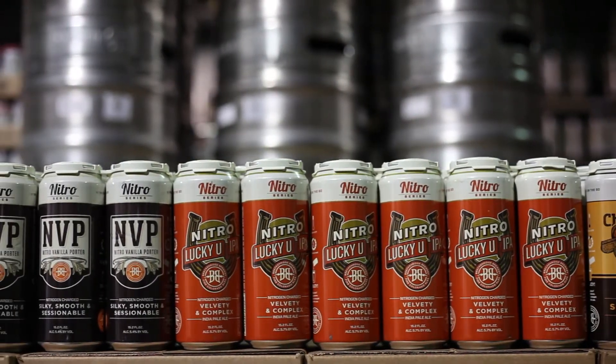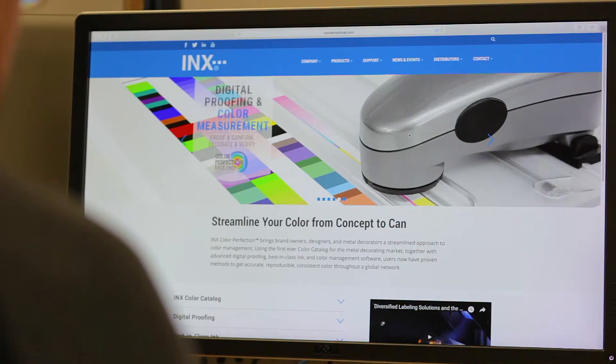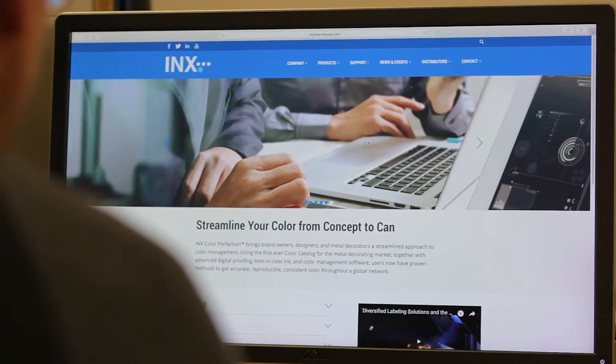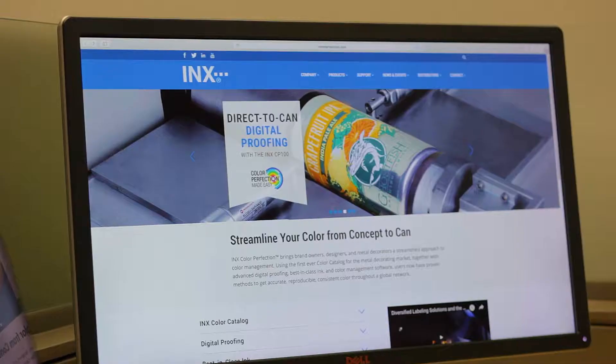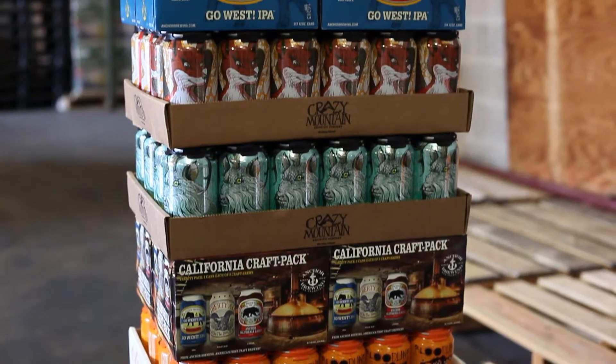INX Color Perfection is truly one-stop shopping to help you master metal. Even more, there's INX University. The unique thing about INX University is that we offer one-on-one courses, group courses, and online tutorials. It's a repository of knowledge where you can learn anything from what makes up ink to how the metal decorating process functions and how you can get the best out of it.